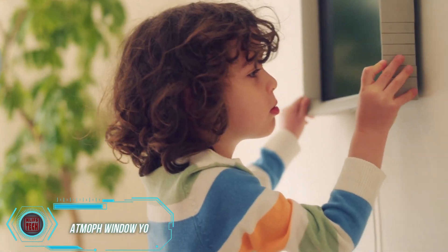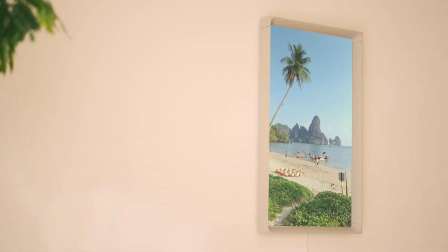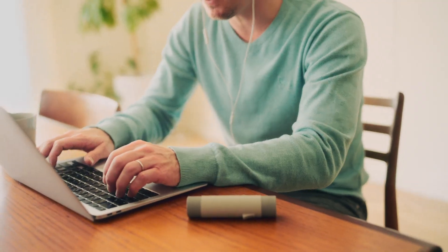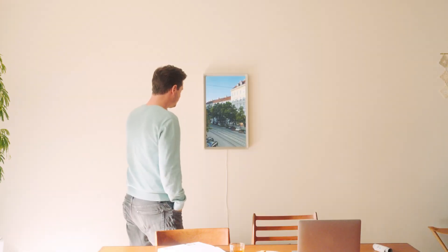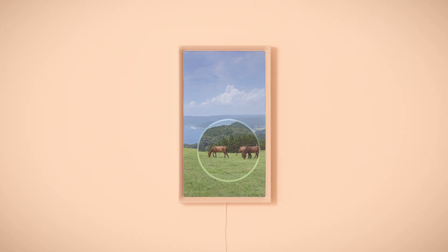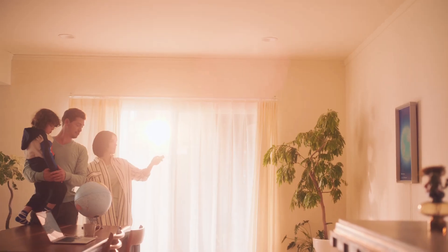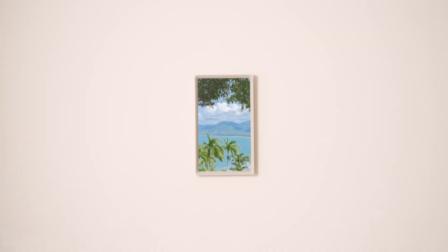Imagine windows that display anything but the actual view outside — sounds like a premise from a thriller movie, right? However, you can actually purchase these innovative windows. The Atmov Window Yo model, for instance, costs $529, and this price is justified by significant upgrades. The CPU operates four times faster and the GPU is 15 times more powerful. The window measures 27 inches diagonally. The creators have compiled a library of over 1,700 videos in 6K format.